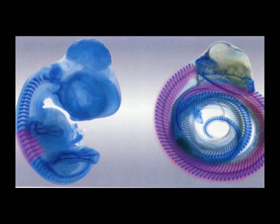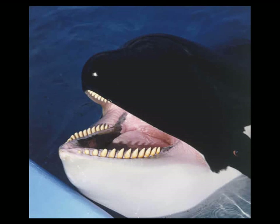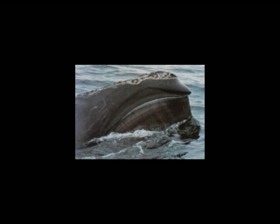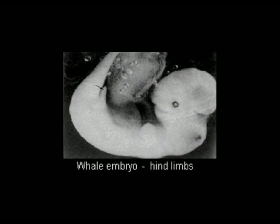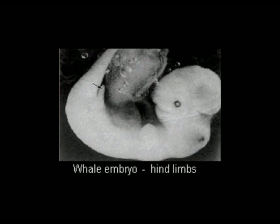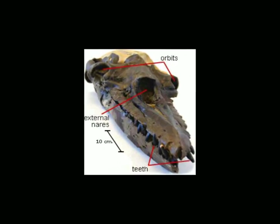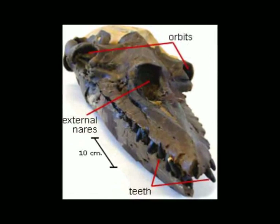Another powerful example can be seen in baleen whales. There are two types of whales: toothed whales and baleen whales. Toothed whales have teeth, while baleen whales do not — instead they have a sieve used for capturing prey. However, evolution contends that baleen whales have toothed ancestors. Just as evolution predicts, all baleen whales have full sets of teeth during their development. Further supporting this and the idea of common descent is the fact that the earliest known baleen whale ancestor, Adiocetus, which was found in Oregon, has a full set of teeth.